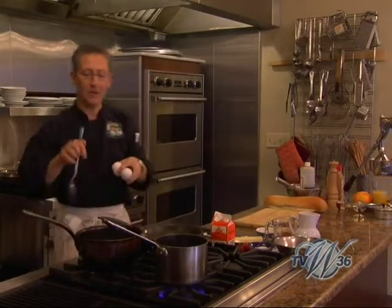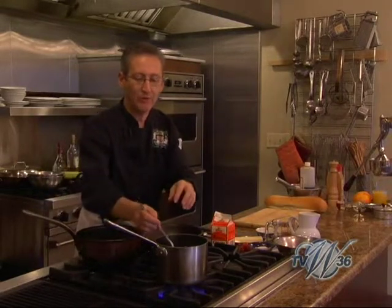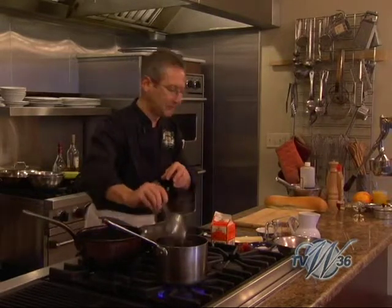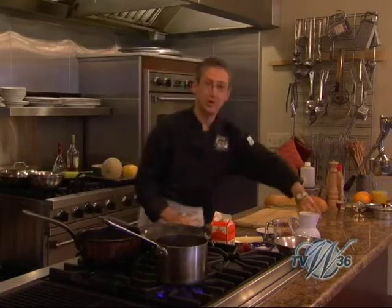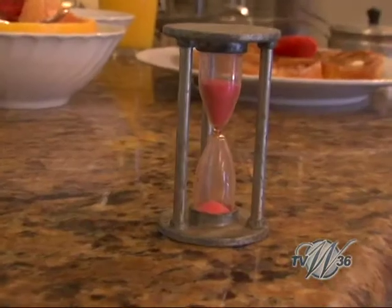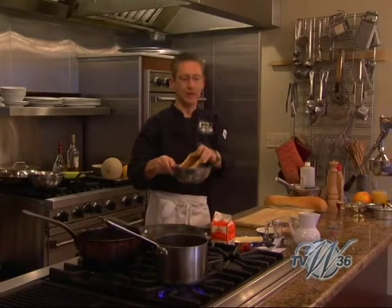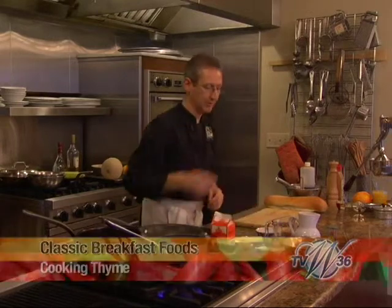We have some simmering water in the back here, and we're just going to put these eggs in and let them go for three minutes. We'll turn over our trusty egg timer and keep watch on that. I have a piece of toast that we're going to serve with that, and I'll show you what we'll do with it in a couple of minutes.